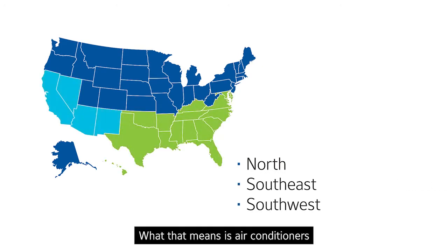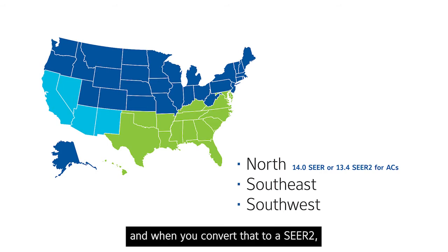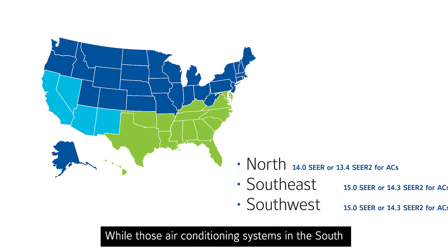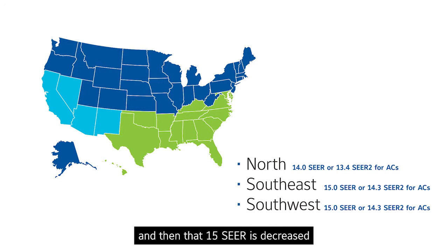Air conditioners installed in northern climates, which were today 13 SEER, have to go to a 14 SEER, and when you convert that to a SEER 2, it drops down to 13.4 SEER 2. While those air conditioning systems in the south are increased from a 14 SEER to a 15 SEER, and then that 15 SEER is decreased down to a 14.3 SEER 2.